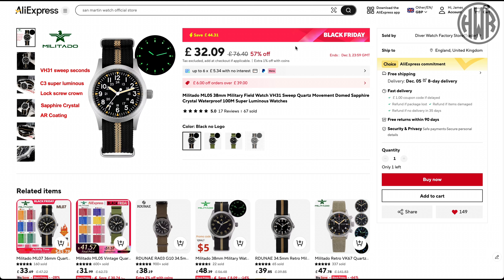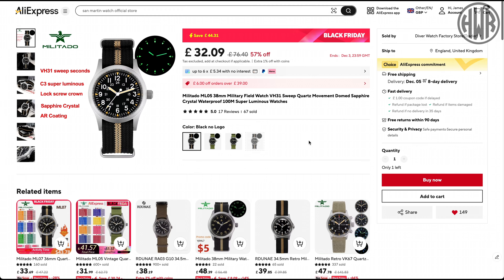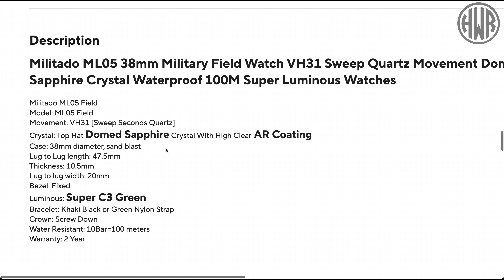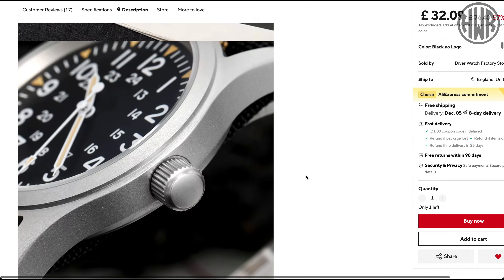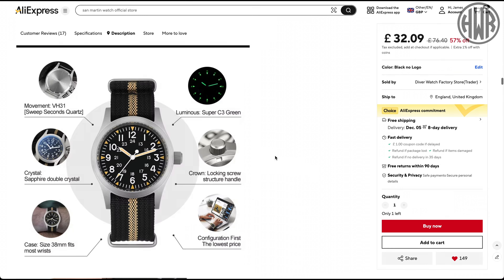Next up we've got this Militado. I actually reviewed a similar version — it was slightly more expensive and didn't have sapphire, whereas this one does, which is a nice bonus. It's a quartz movement, the VH31, a nice sweeping quartz. This one has actually got sapphire crystal and it is a domed sapphire, which is really impressive for this price. 100 meter water resistance, C3 loom, nice dimensions, and the straps are actually quite comfortable — not normally a big fan of NATO straps but I don't mind these.